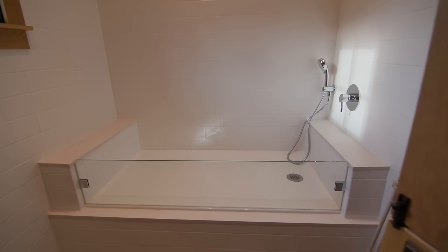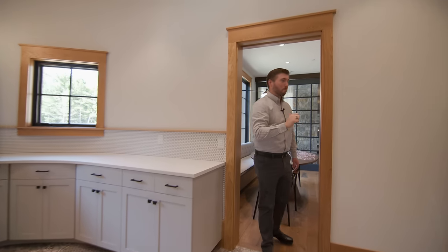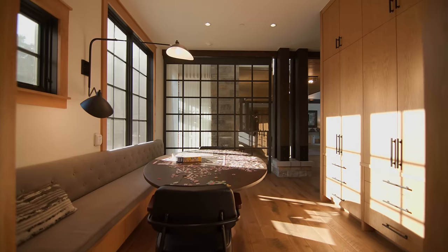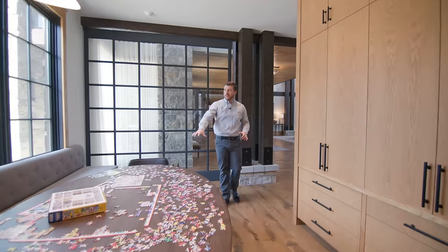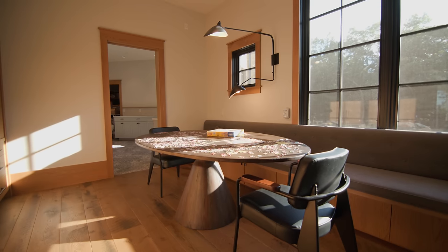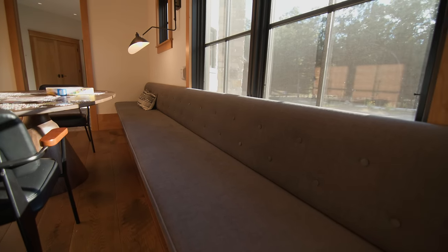Over here we've got a dog washing station and a huge pantry. There's still so much more to see — continued storage for all the pantry shelving, a great game board area, a ton of light pouring in, and look at all this bench seating, great for when you have all the grandkids around and you're hosting a lot.